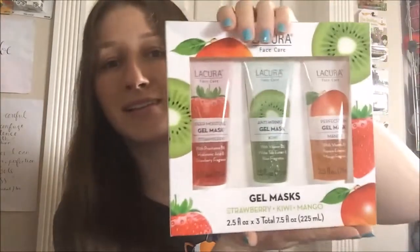First thing first, we've got some of the air puff things to keep stuff safe. And ooooh! So first we have a La Cura face care set of gel masks. Oh my goodness, it's been a long time since I've had gel masks, you guys have no idea. So here's what the set looks like. These are sold at Aldi.